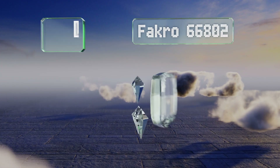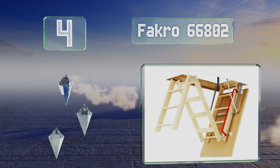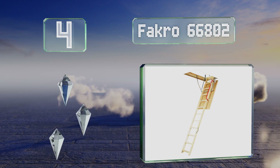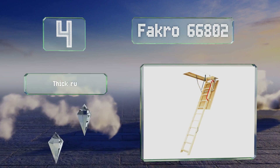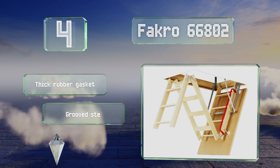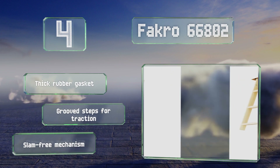At number four, the rungs and box frame of the Facro 66802 are made from durable pine and it comes with a red metal handrail. It's equipped with a pull-down rod that inserts into the latch so you can open the door easily. It features a thick rubber gasket, grooved steps for traction, and a slam-free mechanism.